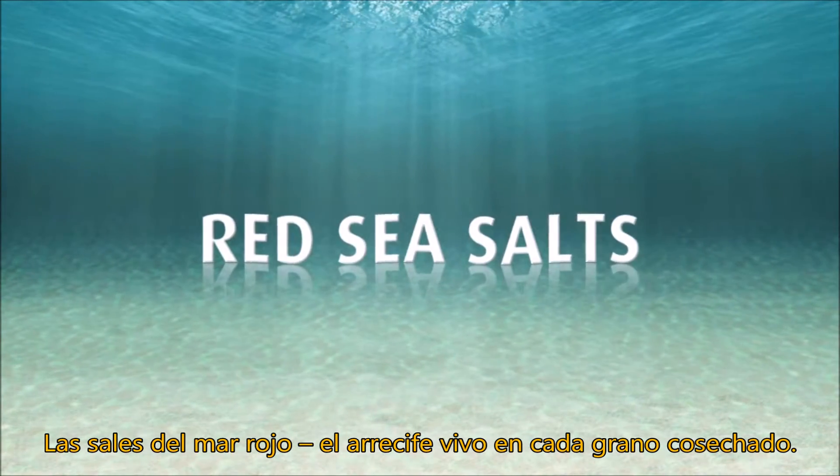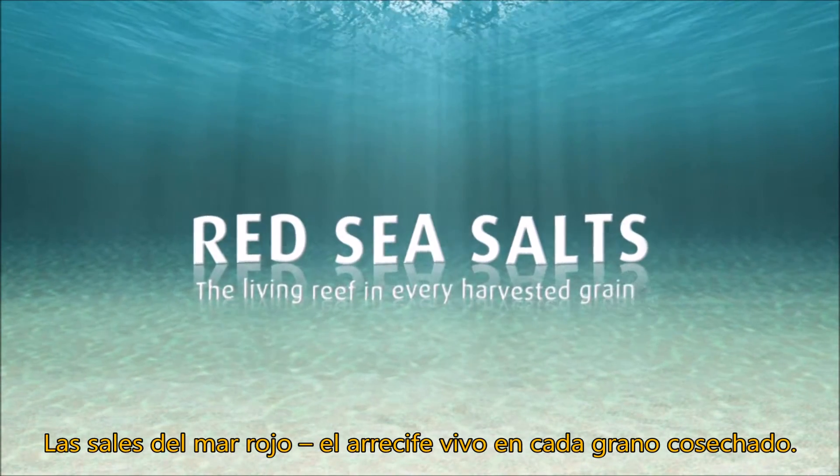Red Sea Salts — the living reef in every harvested grain.